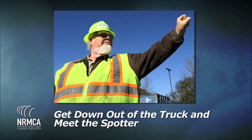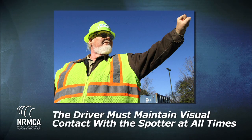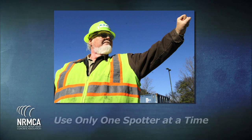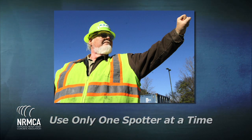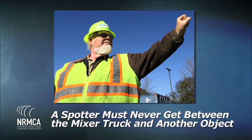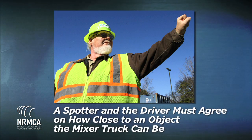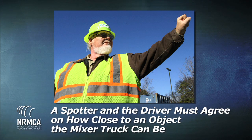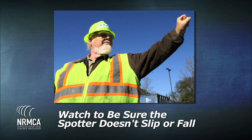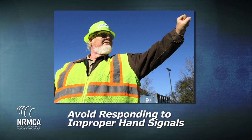The content is as follows: get down out of the truck and meet the spotter. The driver must maintain visual contact with the spotter at all times. Use only one spotter at a time. A spotter must never get between the mixer truck and another object. A spotter and the driver must agree on how close to an object the mixer truck can be. Watch to be sure that the spotter doesn't slip or fall.